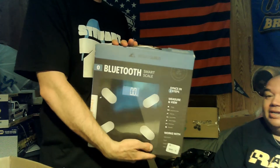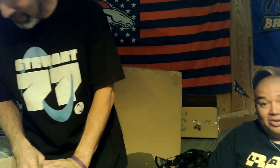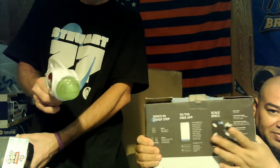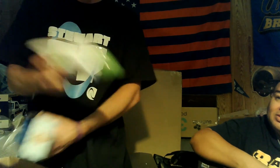It's a scale again — we've had so much trouble selling these before, nobody wants to know how much they weigh. But this one is a smart scale — you can hook it up to your phone and use an app. There's also a Toy Story gun, original packaging. Maybe the batteries are just dying.